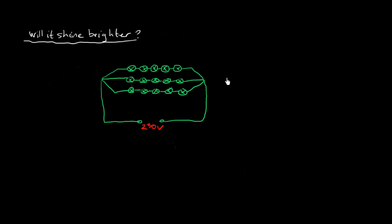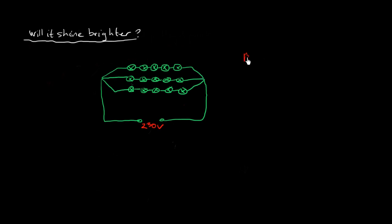Using Kirchhoff's second law, we know there's a 230V EMF, so there's a 230V drop throughout the circuit. Since these are parallel branches, they all have the same voltage drop — 230V through each one. We'll assume these are all identical bulbs, and let's say the resistance of each bulb is 1 ohm. It's very low resistance so we'll get a huge current — not realistic, but easier for calculations.